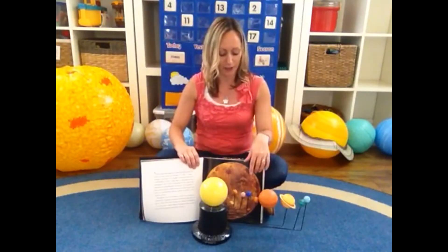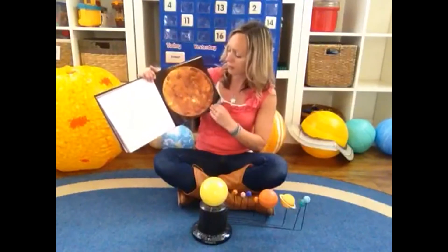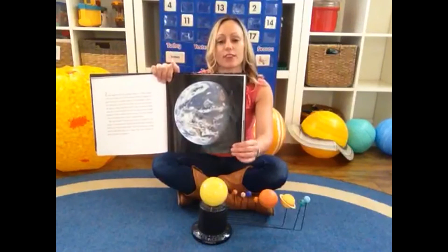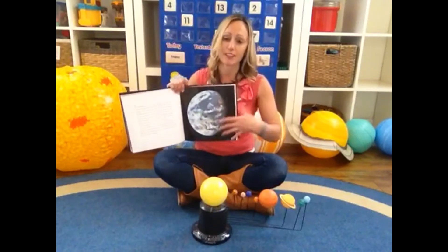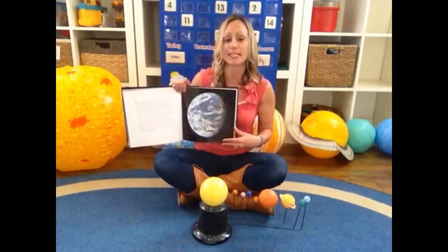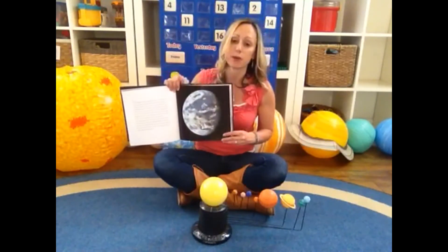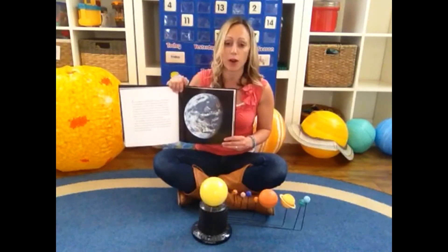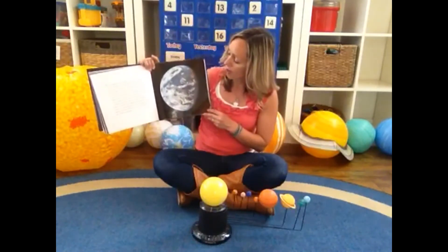Let's land at the next planet — Mercury, Venus, Earth. I think you guys might know a thing or two about Earth! Here is a beautiful picture of Earth. Earth is so very special to us because it's not too hot, not too cold. It has enough atmosphere to keep some heat in at night, and it is so very special because Earth has a lot of water, and we need water to survive. So Earth is our planet.